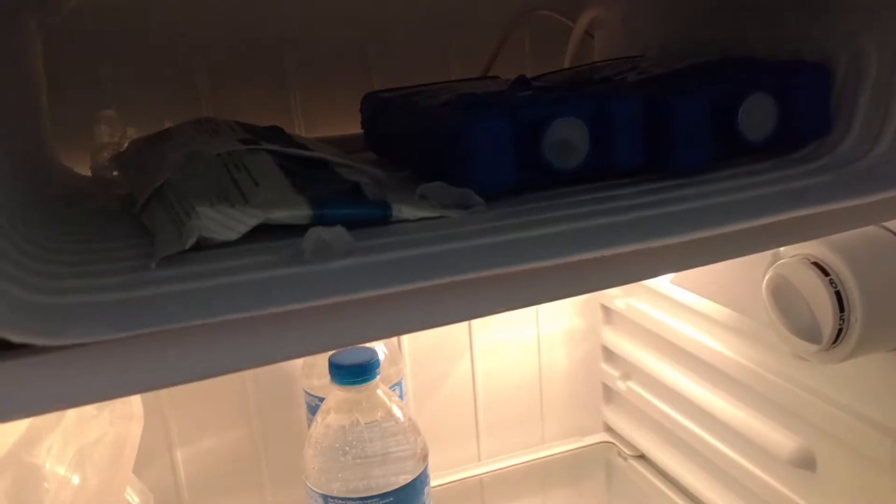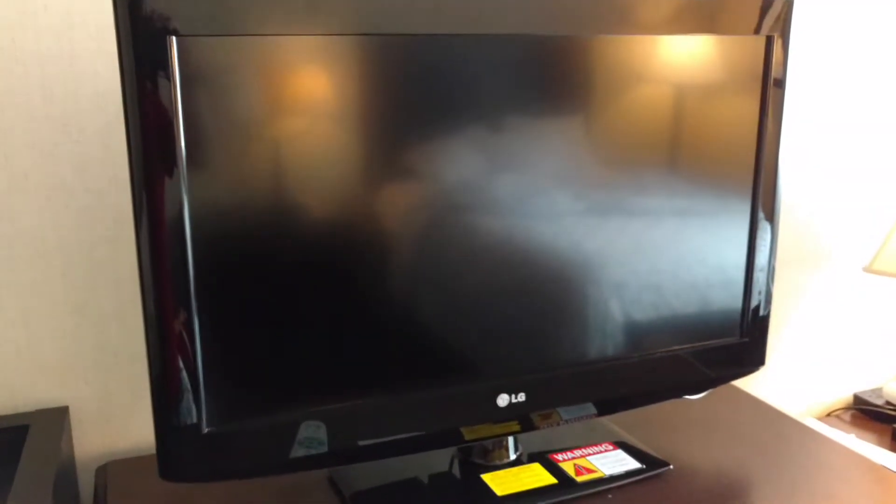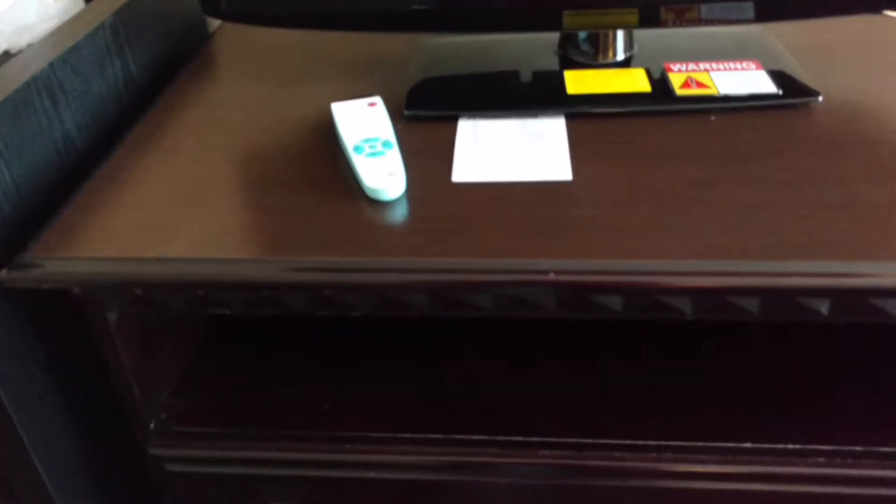We have a nice little Whirlpool refrigerator, and it has been defrosted — that's good. It seems to be working really well. No microwave, but a nice little place to set a couple of things up there. Nice little LG flat screen TV, and below that is the dresser. Looks clean — I don't see anything left behind from anybody else.